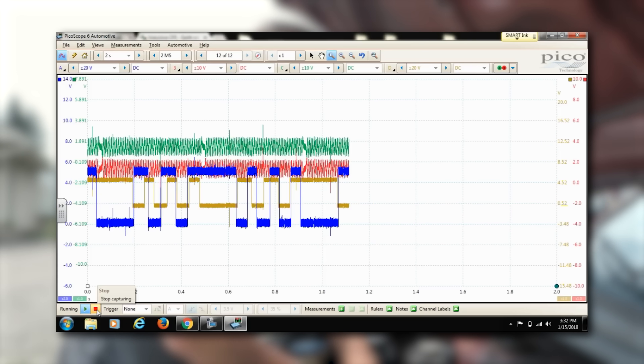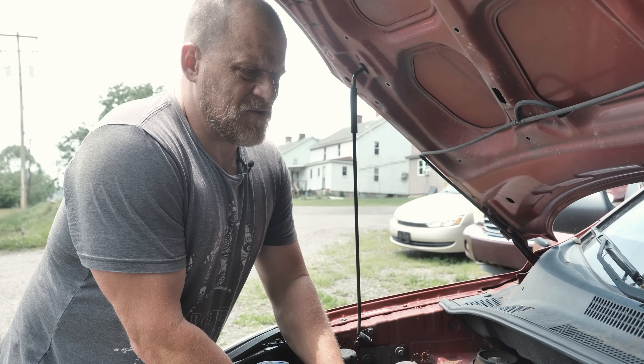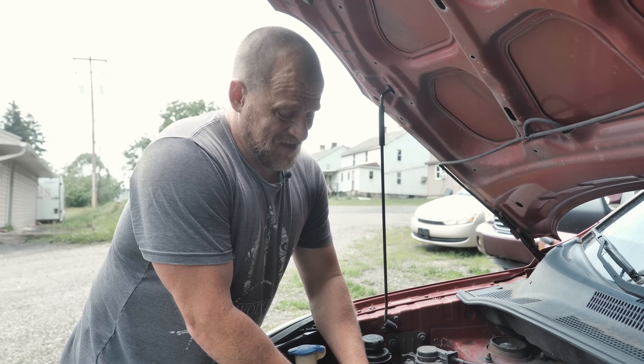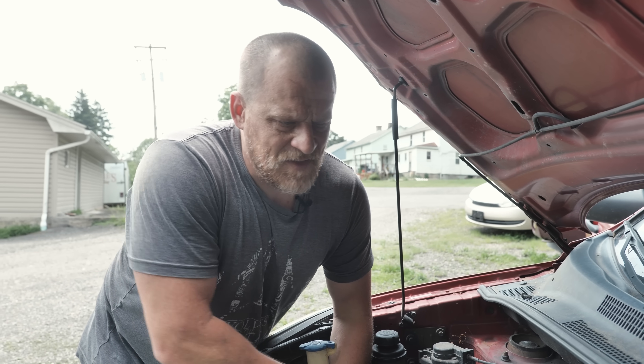We've actually done cam/crank correlations on a similar model years ago — that was for Matt Scundridge. He wanted us to do that; it ended up being one that needed a fuel pump. We can do that, but when you have covers like this that are really easy to get to and take off, I would much rather do this.